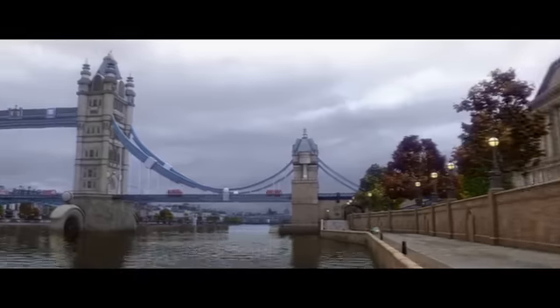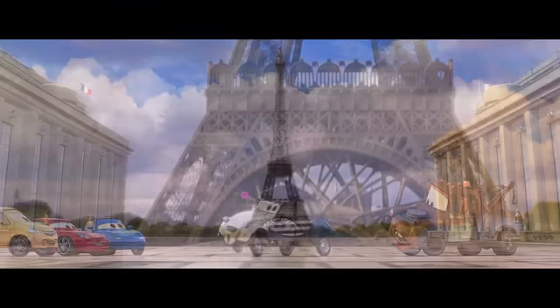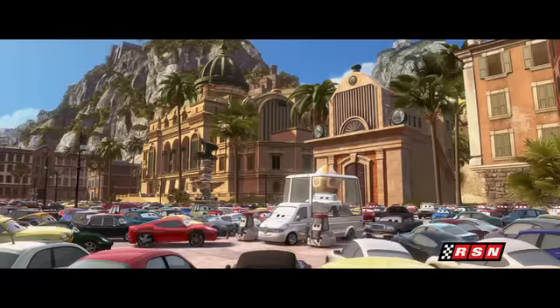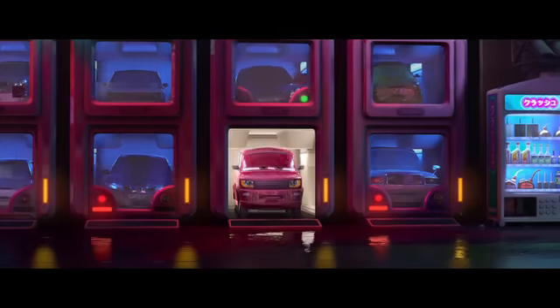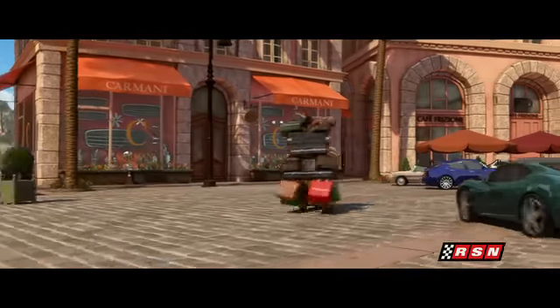So we try to do what we call carifying. We take real monuments that you would know at first glance — like, that's the Eiffel Tower — but when you look closer, we put something like a wire wheel in the base and a spark plug at the top. We were trying to subtly weave these car forms into every setting, so it really feels authentic — what these international cities and countries would be like if cars were alive.